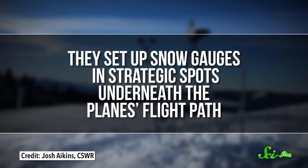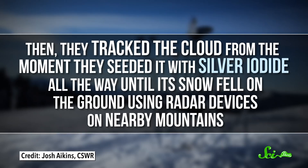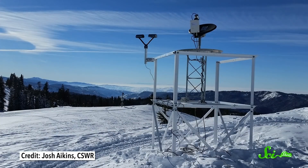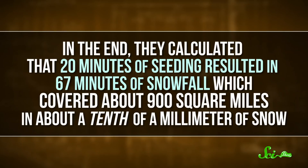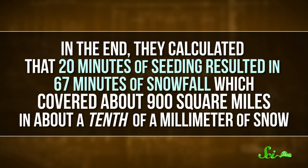So this time around, a team of US researchers focused on separating out seeded snow from natural snow. They set up snow gauges in strategic spots underneath the plane's flight path. Then they tracked the cloud from the moment they seeded it with silver iodide all the way until its snow fell on the ground, using radar devices on nearby mountains. Those let them detect when and where snow was bunching up around those nucleating molecules. If snow fell in a gauge right after the cloud above it was hit with silver iodide, it was considered to be seeded snow. In the end, they calculated that 20 minutes of seeding resulted in 67 minutes of snowfall, which covered about 900 square miles in about a tenth of a millimeter of snow.